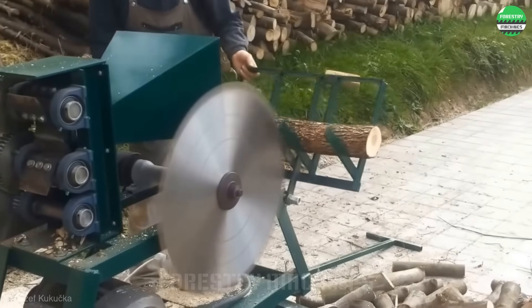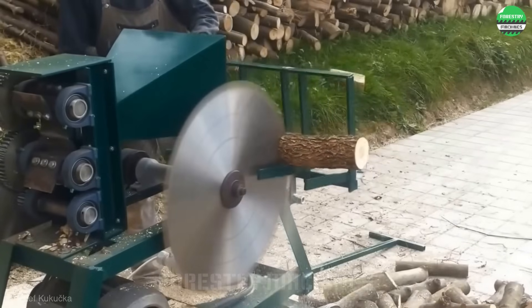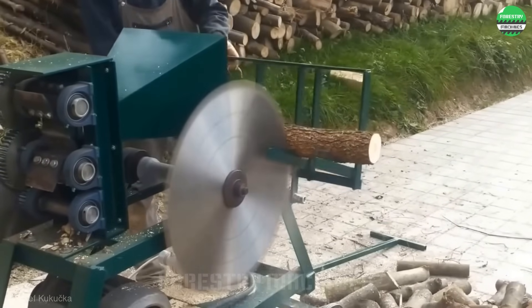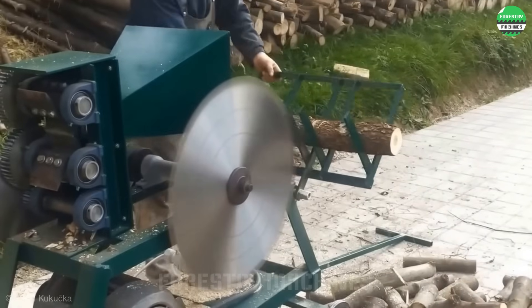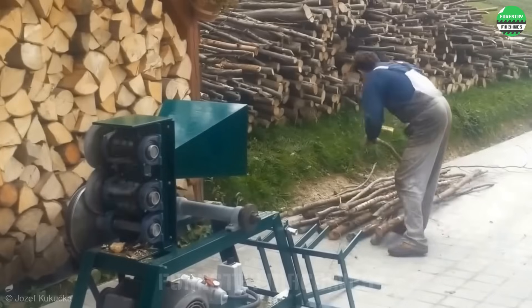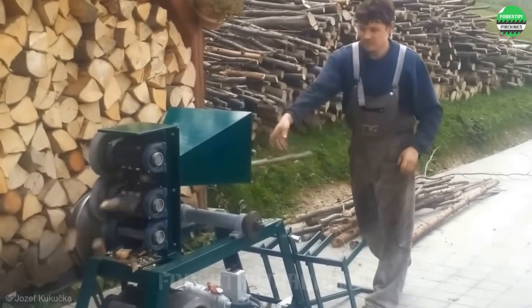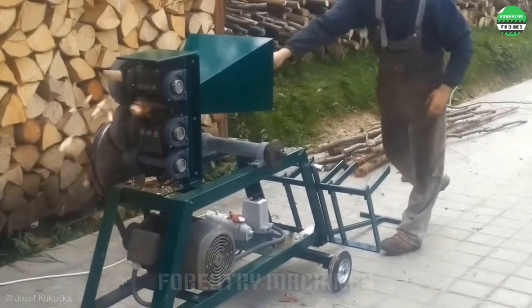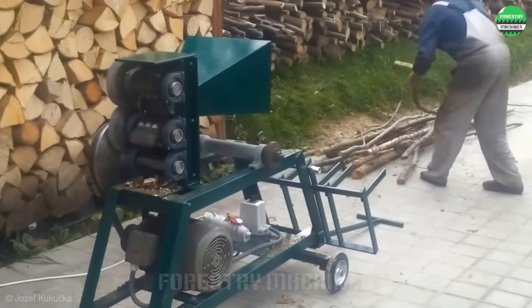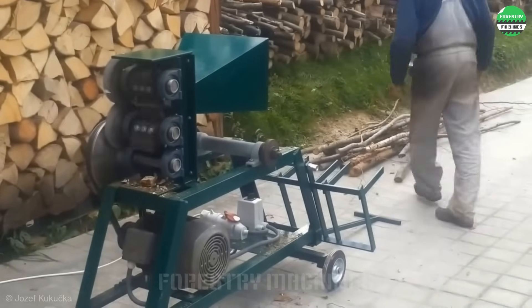Wow, you'll be amazed by this incredibly special homemade wood cutting machine. It integrates two features in one machine: a large cutting disc for cutting large logs and a dedicated cutting frame for smaller pieces of wood. Impressive and interesting, isn't it? Don't forget to like and hit the subscribe button to not miss the next special machines.